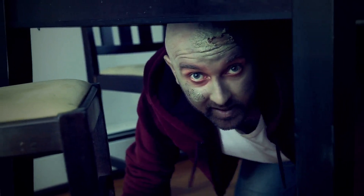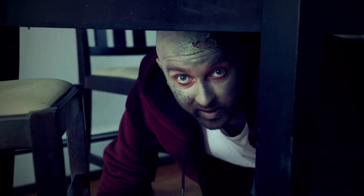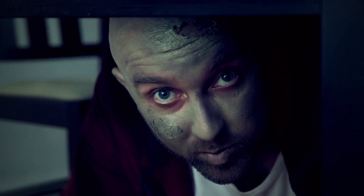Remember, zombies are undead, so for step two, cover your whole face and neck with green and brown makeup and make your skin look like rotting flesh. Make yourself look extra filthy and dirty because zombies do not take showers.